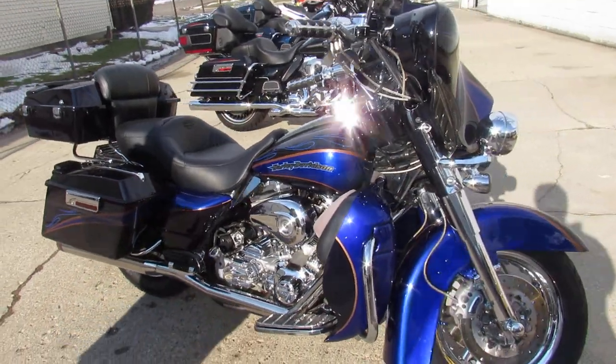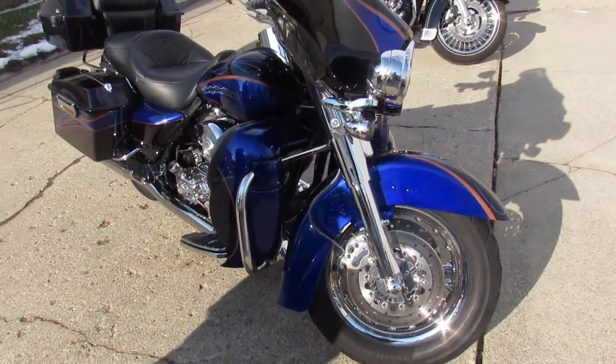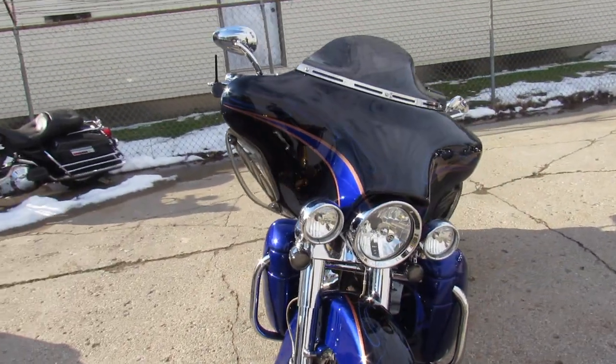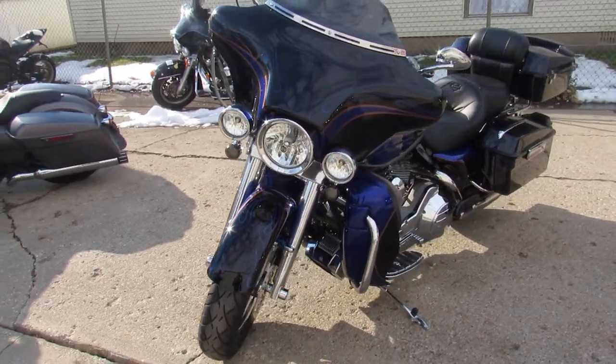Hey guys, ApprovalPowerSports.com here doing some videos on the used Harley-Davidsons. We've got them stacked up. We're getting lots of these Screaming Eagles in guys. This one here is a 2004 Screaming Eagle.